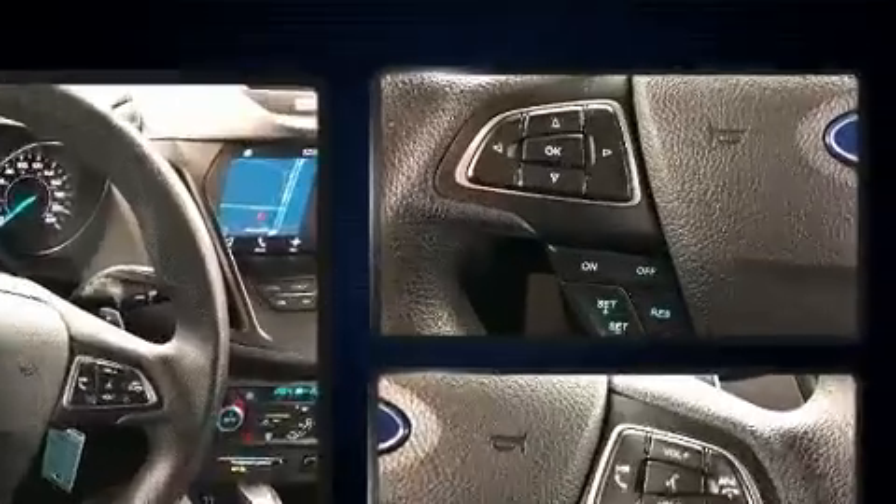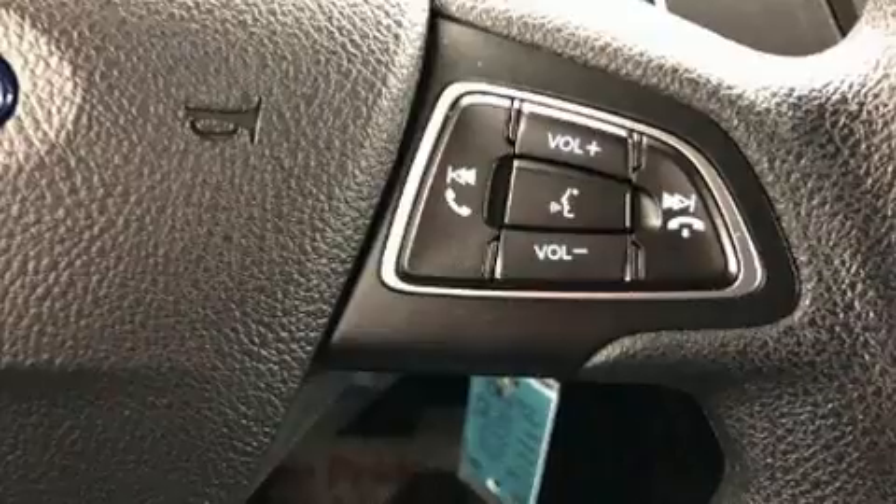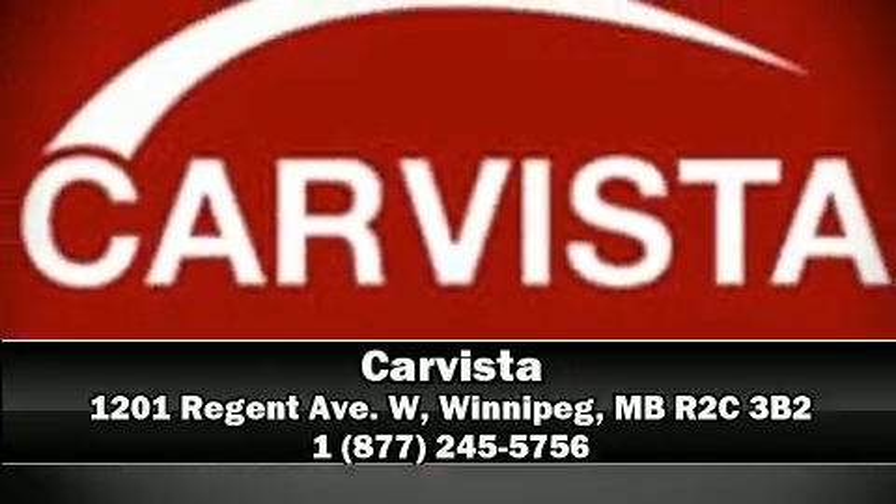ABS brake assist technology provides extra pressure when applying the brakes. Our sales reps are knowledgeable and professional — we are here to help you.